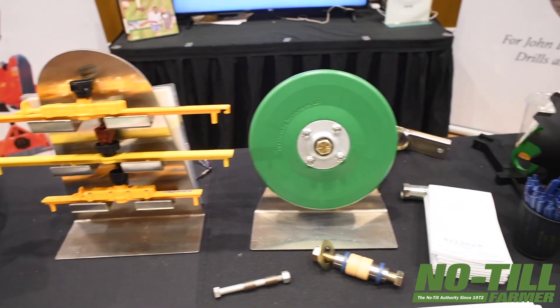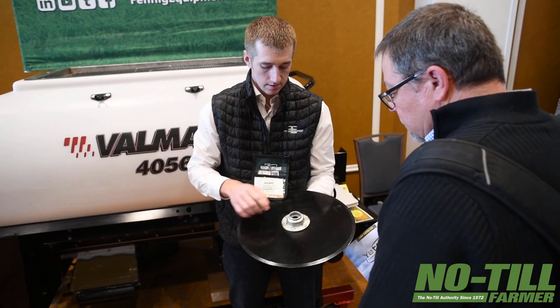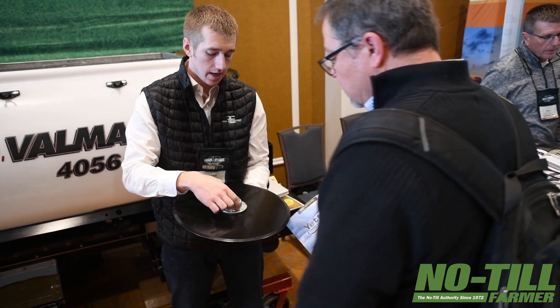Have a backup plan, be diversified, and be set up with your team when that happens. Fennig Equipment has a couple newer products — one here at the no-till conference is a cover crop interceder. It's basically a row unit that allows customers to go into V4 to V6 standing corn and intercede cover crops. That's a great product to help establish cover crops when typically they would have to wait until post-harvest.